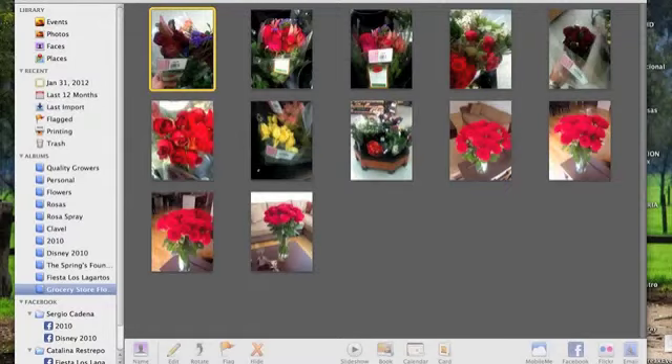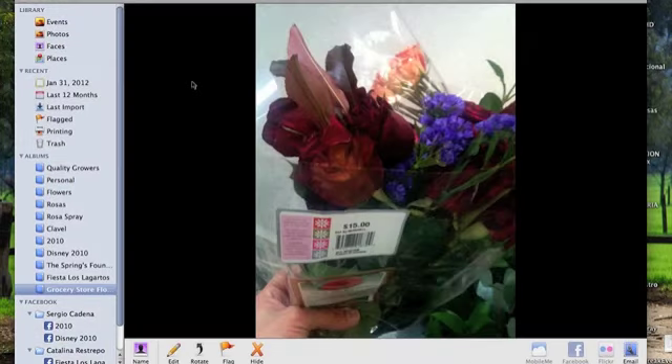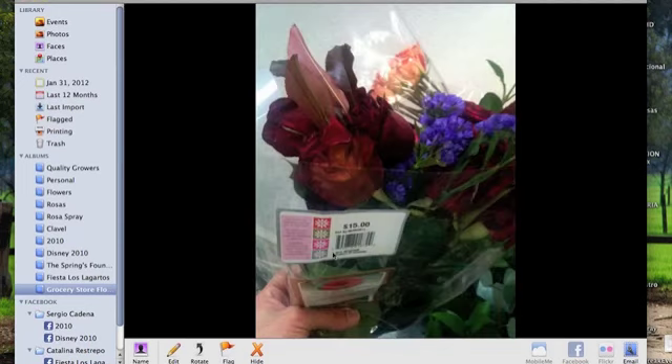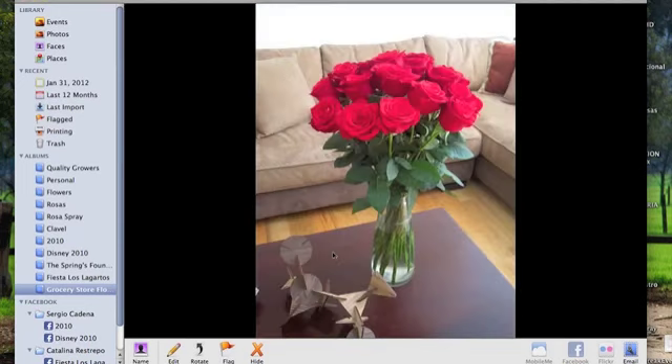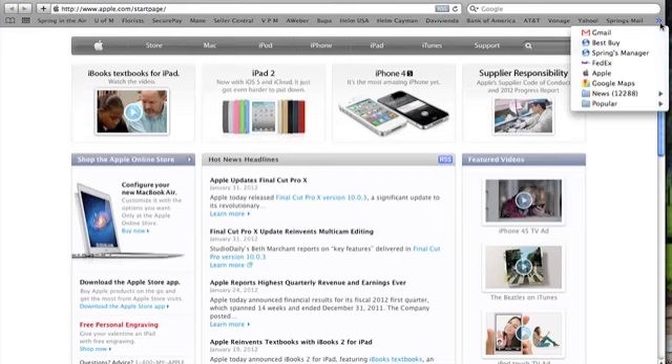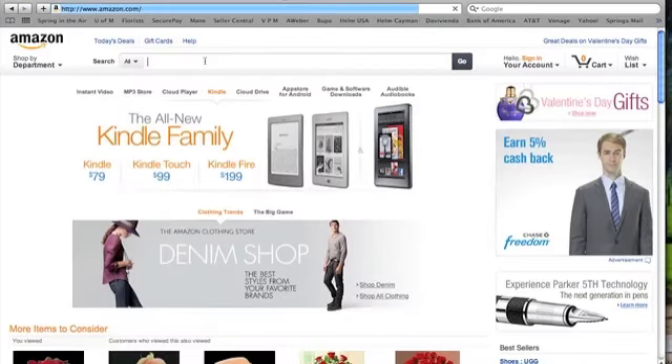We're going to talk about some reviews we're getting on Amazon so you can see what I mean. But first, let me share a few pictures I took last week on my visit to the States — to show you what you'll find at the flower stand in a grocery store. Now compare that to this: a picture one of our customers sent us. This or this — Spring in the Air versus grocery store. You decide.